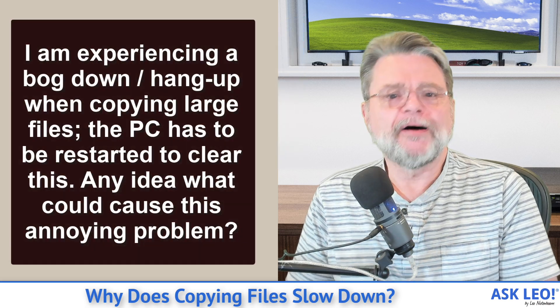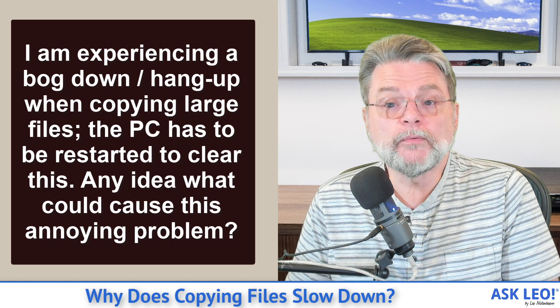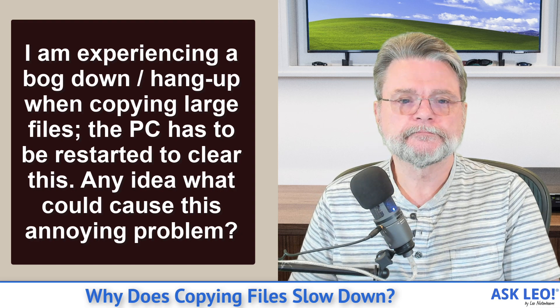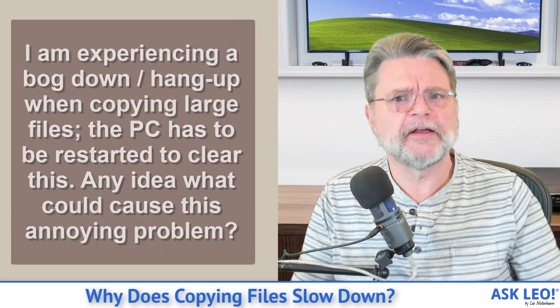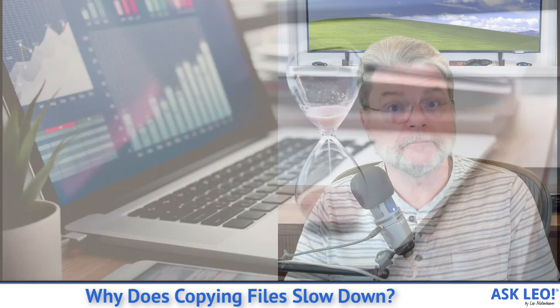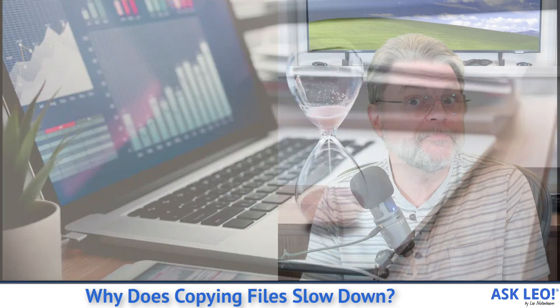Here's the question: I'm experiencing a bogged down or hang up when copying large files. The PC will have to be restarted to clear this. Any idea what could cause this annoying problem? These kinds of problems are really difficult to diagnose, especially not being in front of the machine. But I'll offer a list of things that might explain the behavior, some of which might be normal, some of which might indicate a pending problem.